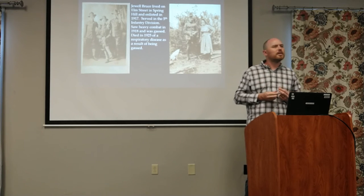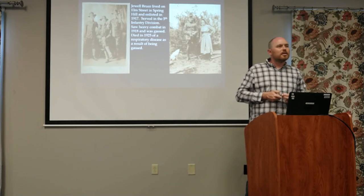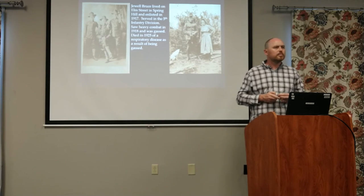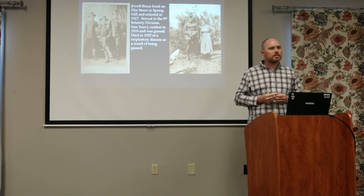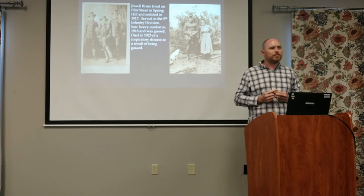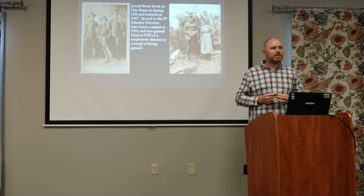An audience member shares that her great-grandfather, Jesse Vernon Thomas, was also gassed in World War I and died in 1927. The speaker responds that he probably had the same issue - just never recovered from it. The audience member adds that he died peacefully.